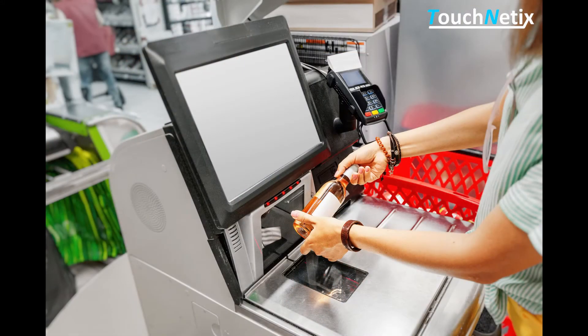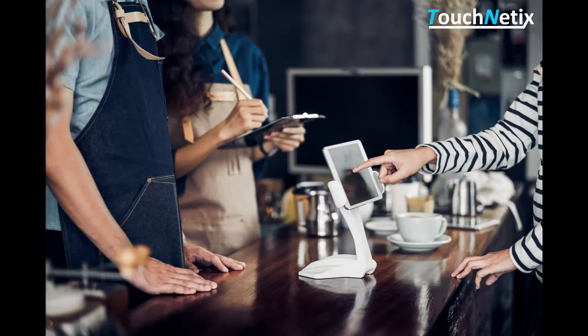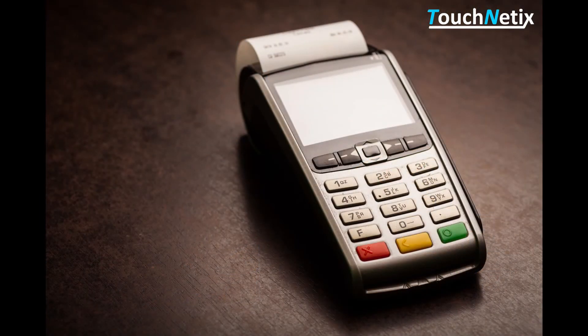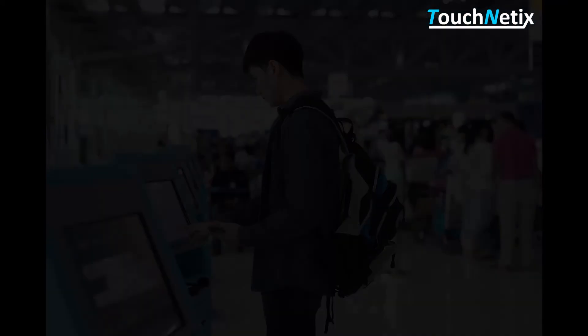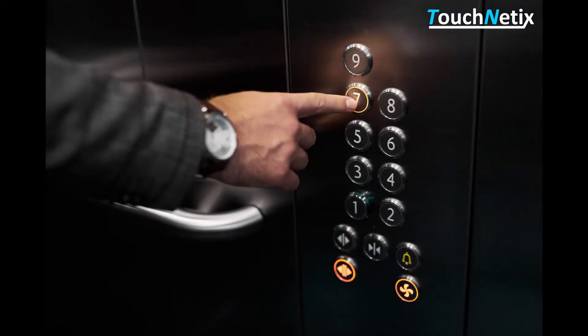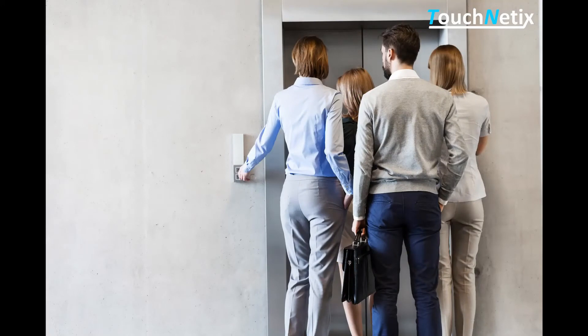They are already widely used in many products, from compact credit card terminals to large and complex vending machines. Elevator control panels are a good example of a user interface which will benefit enormously from touchless user interfaces.